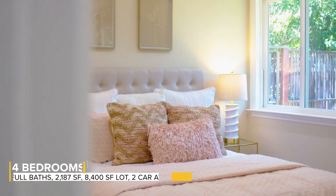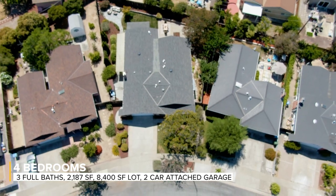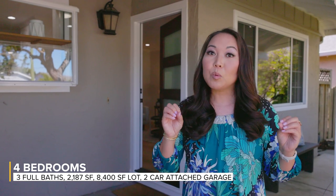It's been remodeled from top to bottom and it's absolutely stunning. We have four bedrooms, three full bathrooms on a 2,187 square foot home on a large lot for this neighborhood. We are fully landscaped front and back gardens.